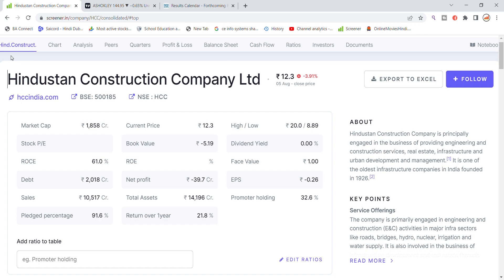Welcome back to Stocks Power YouTube channel. Today we are going to talk about Hindustan Construction Company Limited stock and its latest update.